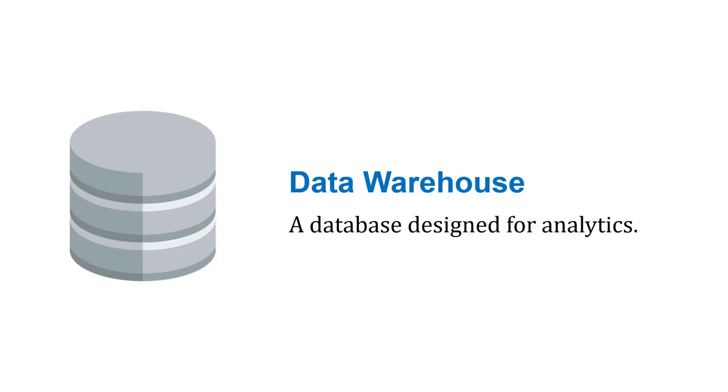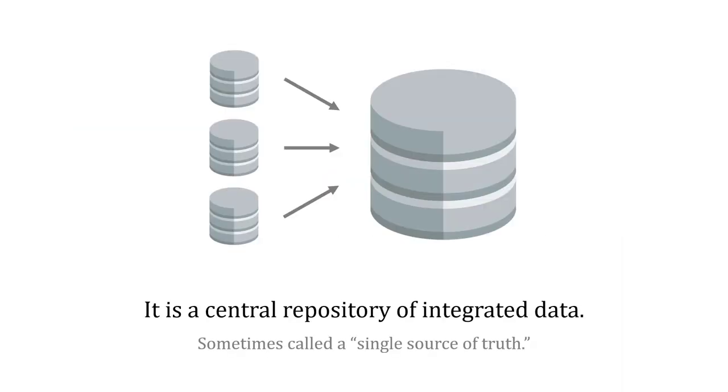A data warehouse is a database designed specifically for analytics — that's what it's built for. It's a central repository of integrated data, so it brings together data across the company for easy analysis. It's sometimes called a single source of truth.